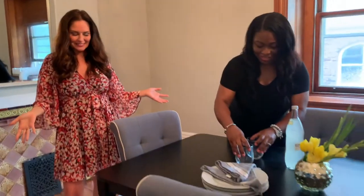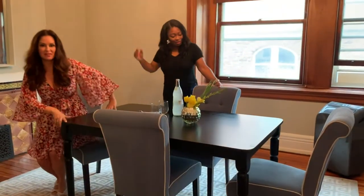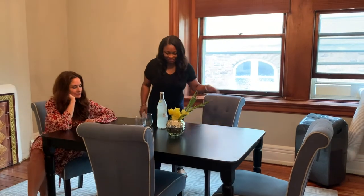The ceilings are taller and there's more space. Love it, it's great! That looks amazing — I just want to sit down. So good, let's do it.